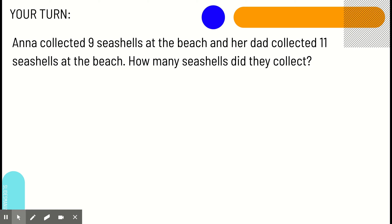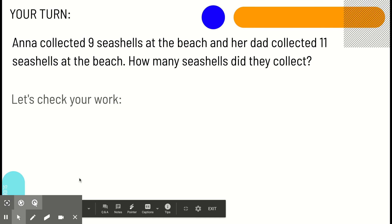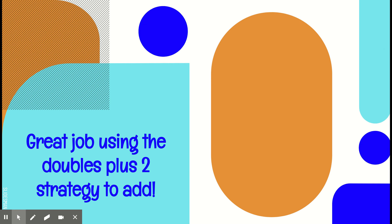Okay. Anna collected nine seashells at the beach, and her dad collected eleven seashells at the beach. How many seashells did they collect? Pause this video and work out this problem. All right, let's check your work. Our number sentence was nine plus eleven. We doubled our smaller add-in to get nine plus nine equals eighteen. Then, we added two to our sum. Eighteen plus two equals twenty. So, nine plus eleven equals twenty as well. Great job using the doubles plus two strategy to help you add.